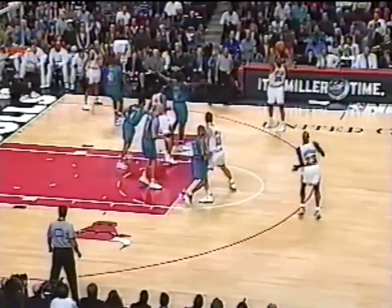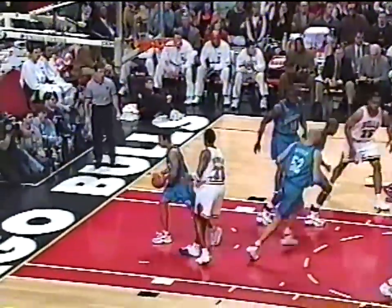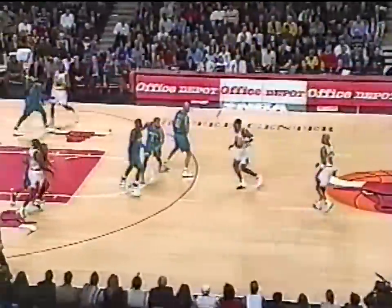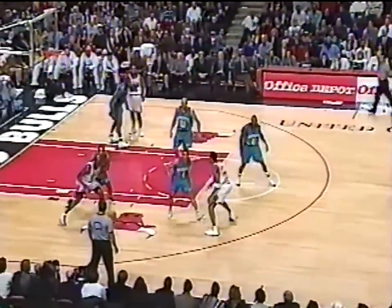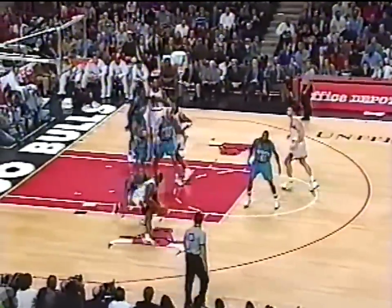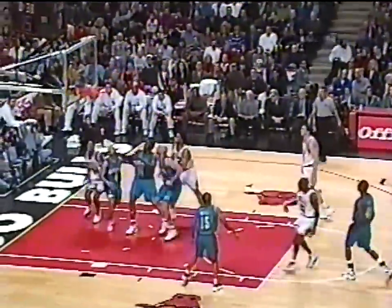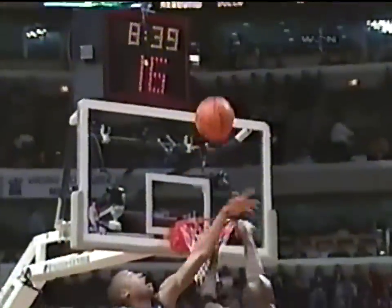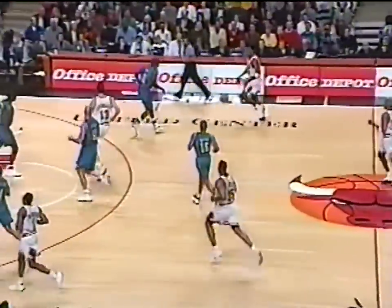Charlotte 28th in the league in blocked shots per game. And Jordan over the top for three. Michael Jordan with seven points. Mentioned that the Hornets are not a great shot-blocking team overall with or without Divac. Jordan goes right at Corey Beck and he is taking full advantage of that matchup. Wesley has got the guard. There's a nice little look at Michael's last jumper over Beck.